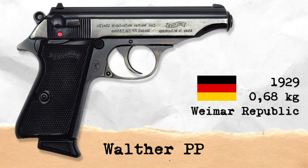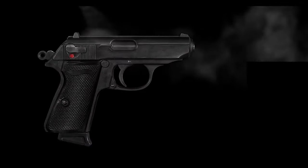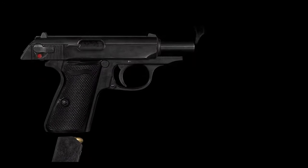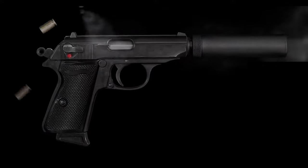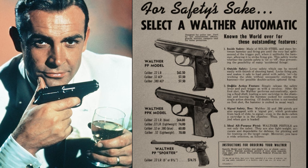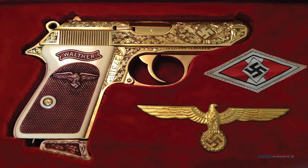The original Walther PP was released in 1929, designed for police use and used by police forces in Europe in the 1930s and later. The most common variant is the Walther PPK, a smaller version with a shorter grip, barrel, and frame, and reduced magazine capacity, released in 1931. Nazi leader Adolf Hitler committed suicide with his PPK. After World War II, both the PP and PPK were manufactured outside Germany by the French firm Manurhin.